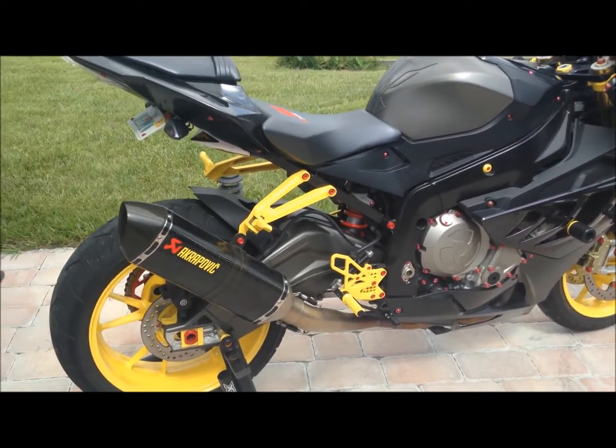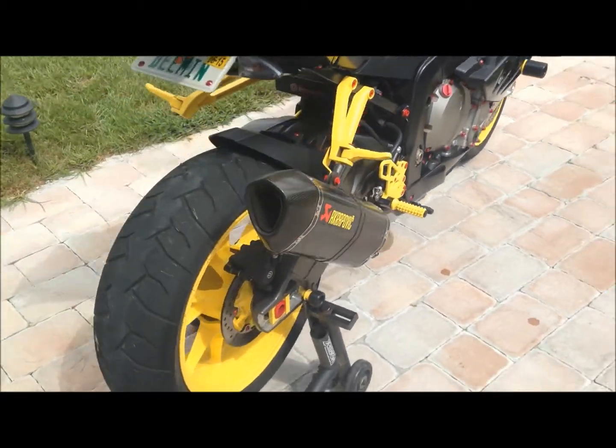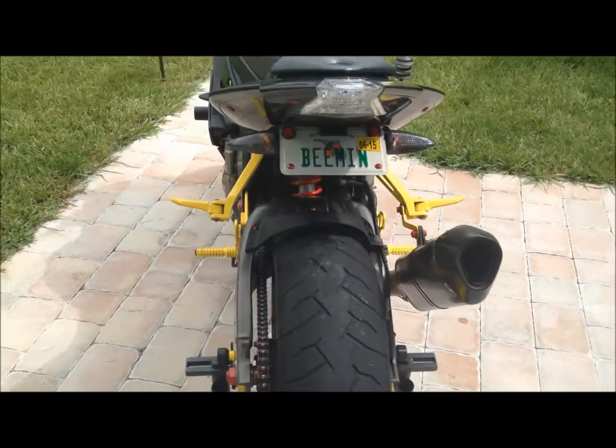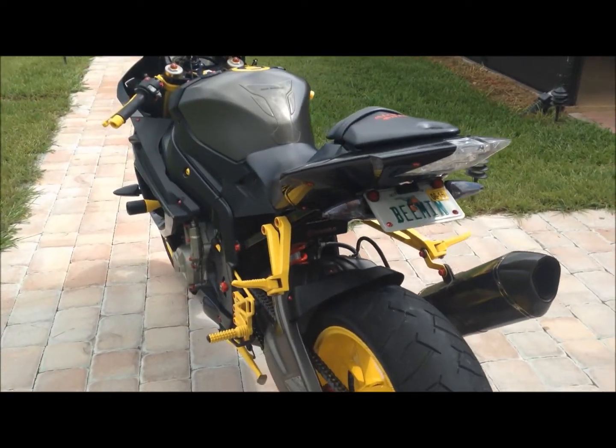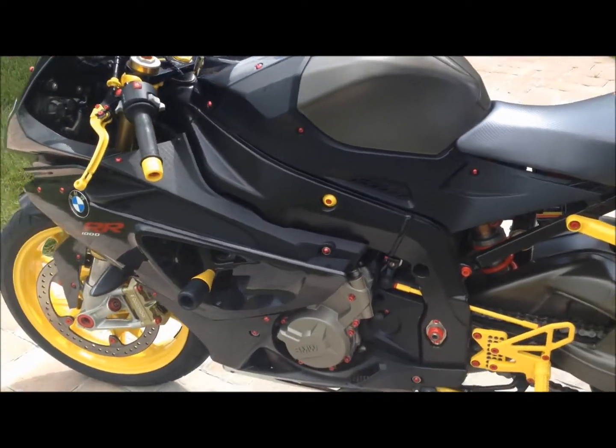Absolutely stunning. You'll get looks everywhere you go — they're going to ask you all sorts of questions on the road. She is what she is. She's King Kong. This bike is bad ass to the bone.